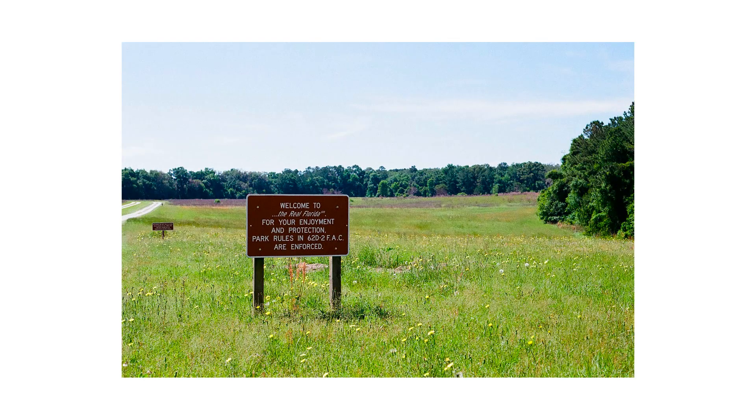I actually really like this photo. The sign and field you see here is basically the first thing you see when entering the north entrance of this park. I thought the saying 'Welcome to the Real Florida' on the sign, with the beautiful field and that tree line in the back, would be a really, really awesome subject.